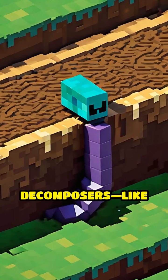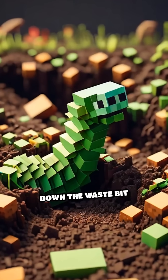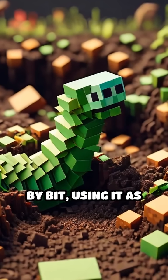tiny helpers called decomposers, like bacteria, fungi, and worms, get to work. These little creatures break down the waste bit by bit, using it as food.